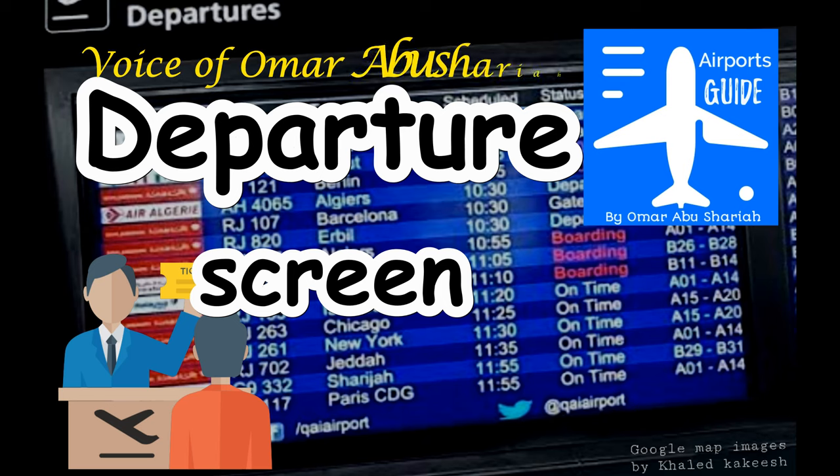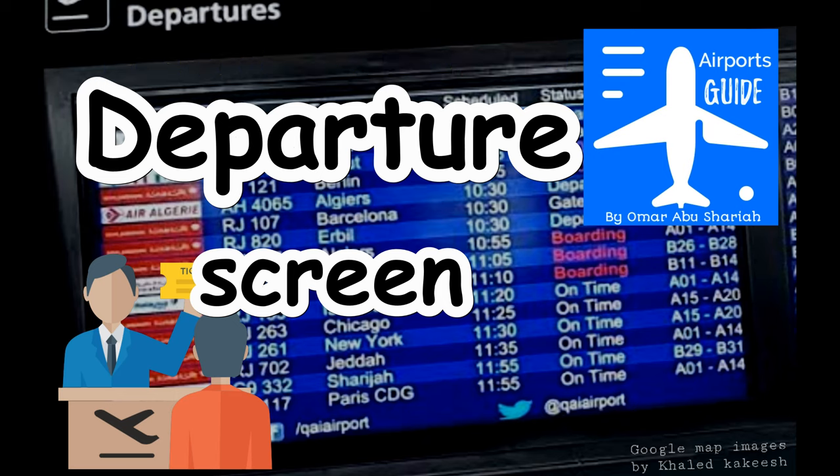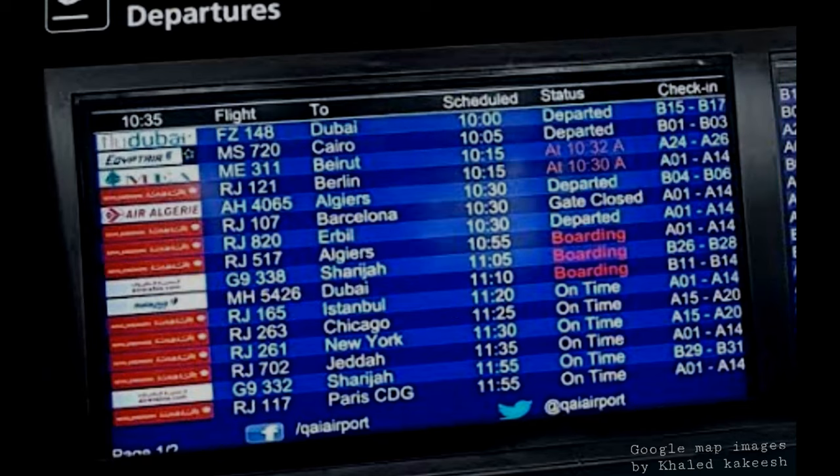Hello again. This video is about the meanings of terms used on departure screens and a few important advices before heading to your gate. The departure screen contains the following terms.